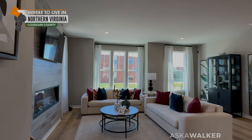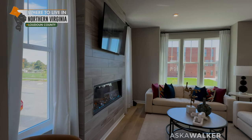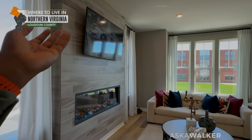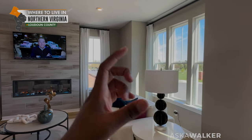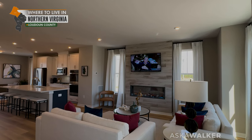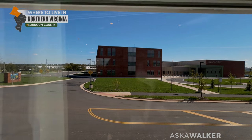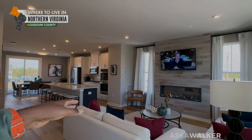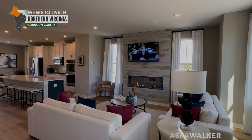Now we have the living space. I dislike these fireplaces because they're useless — they also mess up where you put your TV. But they're very popular, they look cool, they let off a little bit of heat, and it's about a $10,000 upgrade. I'd say do something else with your $10,000. This is off to the front of the property — it's an end unit, so you're getting more light than you would from an interior unit.